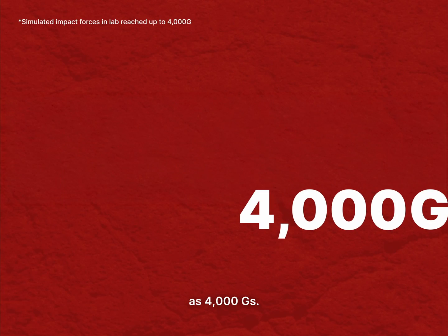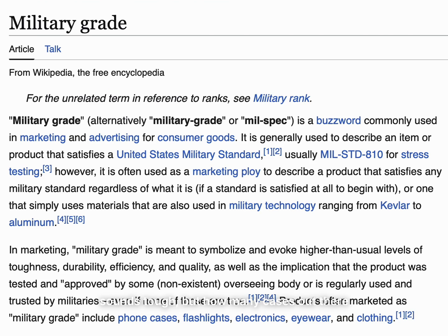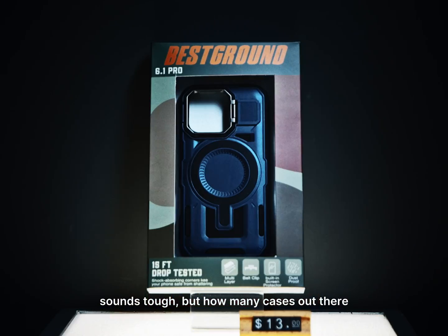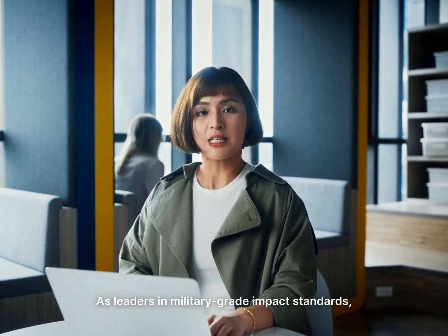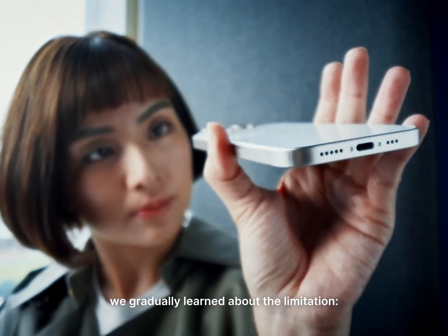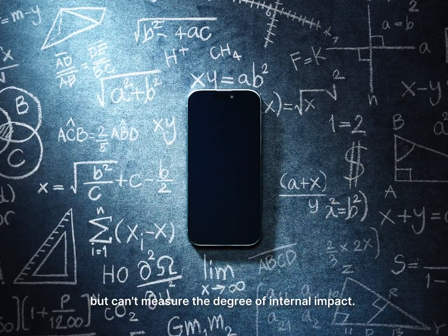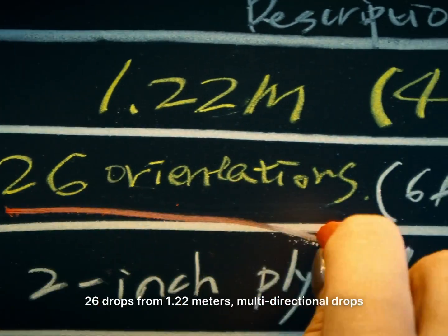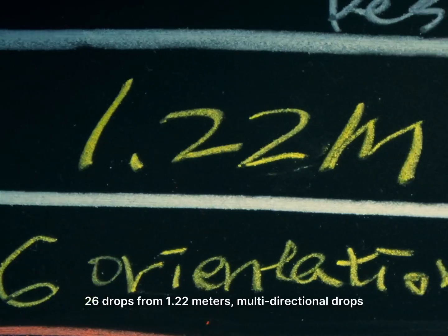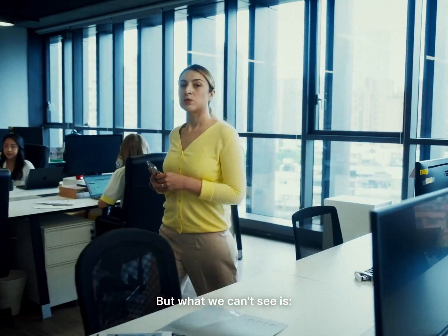Military-grade impact resistance sounds tough, but how many cases out there can truly stand up to that kind of massive force? As leaders in military-grade impact centers, we gradually learned about the limitation: it only shows external damage but can't measure the degree of internal impact. Military standard tests mainly involve 26 drops from 1.22 meters, multi-directional drops on six faces and eight corners, then assessing damage by eye.